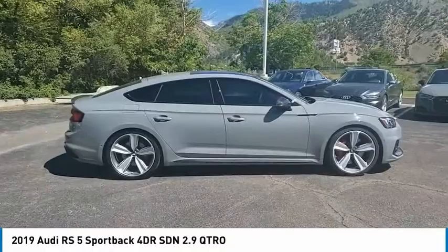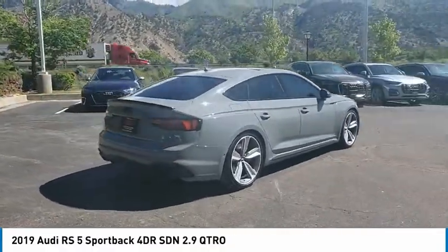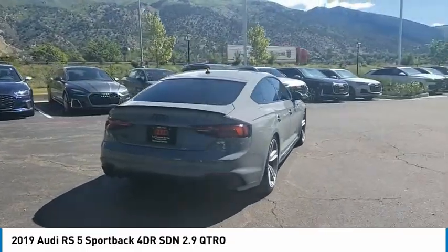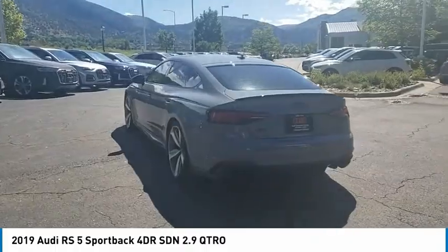Tire pressure monitor, turbo charged, blind spot monitor, all wheel drive, heated mirrors, aluminum wheels, rear spoiler, power lift gate, brake assist, traction control. If you like it online,